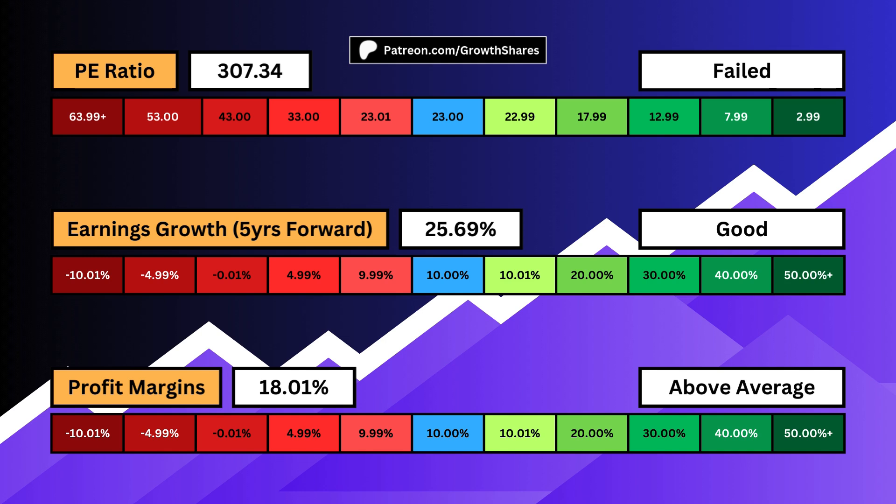As low as possible is ideal. Earnings growth accounts for the next five years the business is slated to grow. Ideally, we want high growth, but this usually comes with a high P/E ratio. However, high growth means the company is still innovating. Profit margins tell us how efficient the business is at keeping what it makes. We also want this to be high — a high profit margin is assurance that the business has pricing power and brand name, which builds an economic moat.